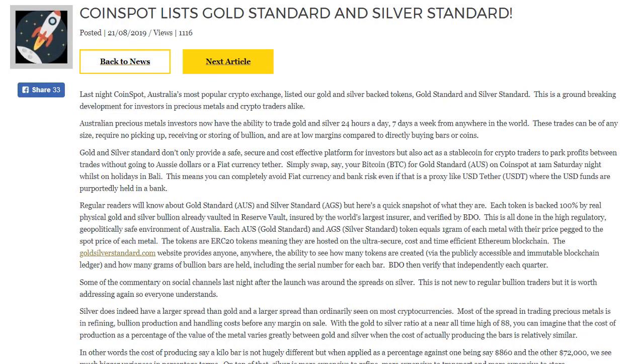G'day crypto goers, I'm Adam Stokes, welcome back to the channel. A very exciting article from Ainslie Bullion, where we learn that Australia's most popular crypto exchange, Coinspot, has listed gold and silver backed tokens — gold standard and silver standard. This is a groundbreaking development for investors in precious metals and crypto traders alike.